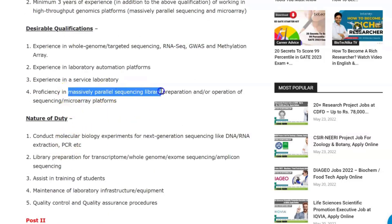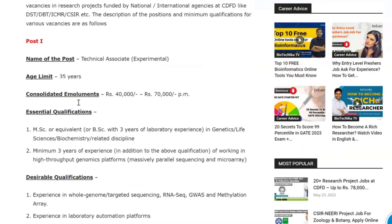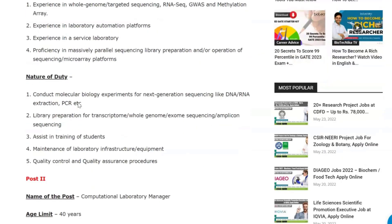Further desirable skills include proficiency in massively parallel sequence library preparation and operation of sequencing and microarray platforms. As for the nature of duty, you'll be conducting molecular biology experiments for next-generation sequencing library preparation — including transcriptome, whole genome, and exome sequencing — assisting in student training, maintenance of laboratory infrastructure and equipment, and QC and QA procedures.